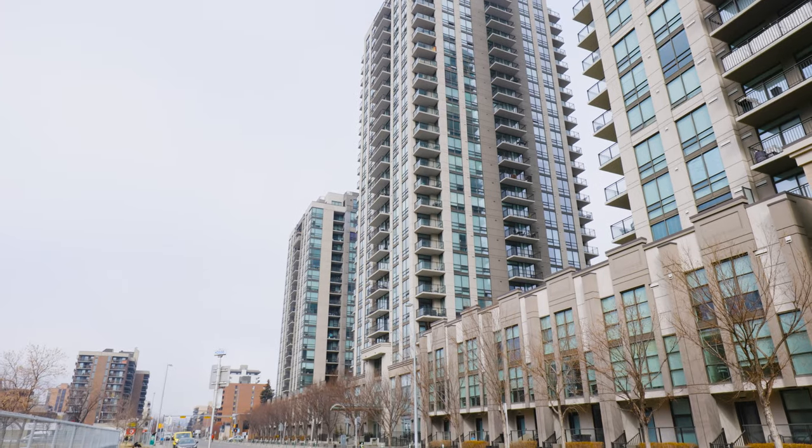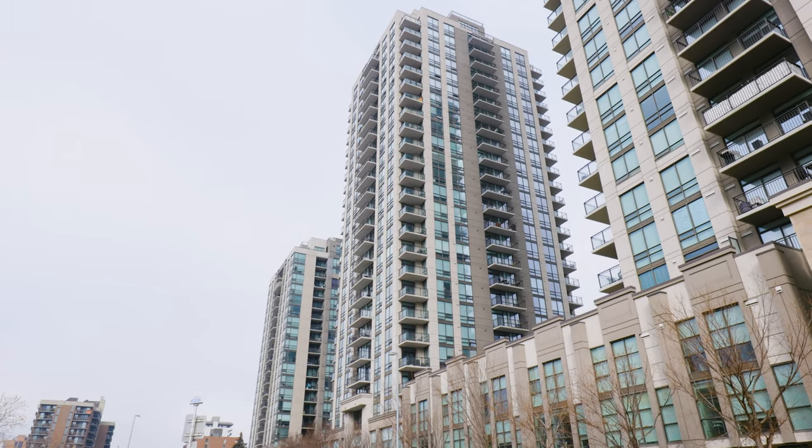Welcome to Nova. This is the second of three towers along 12th Avenue built by Qualix Landmark. Calgarians love this developer and they've gone on to develop many other condo communities, but today we're going to focus on unit 1406.